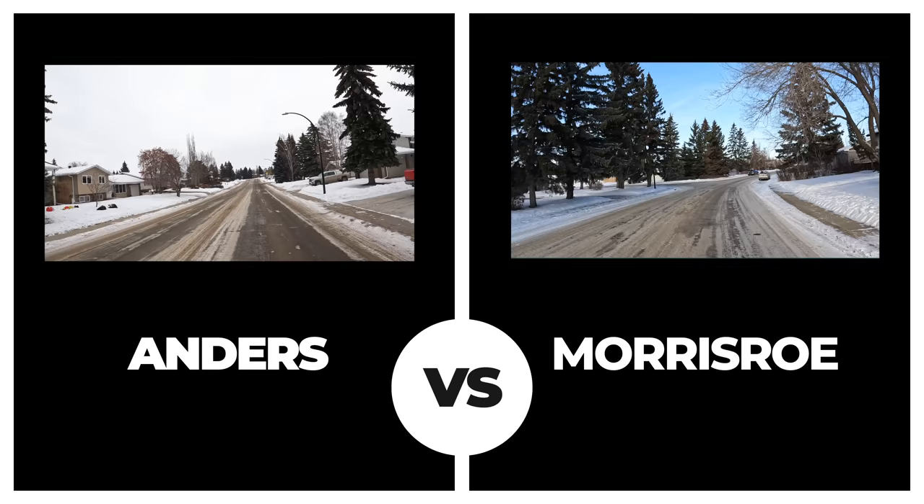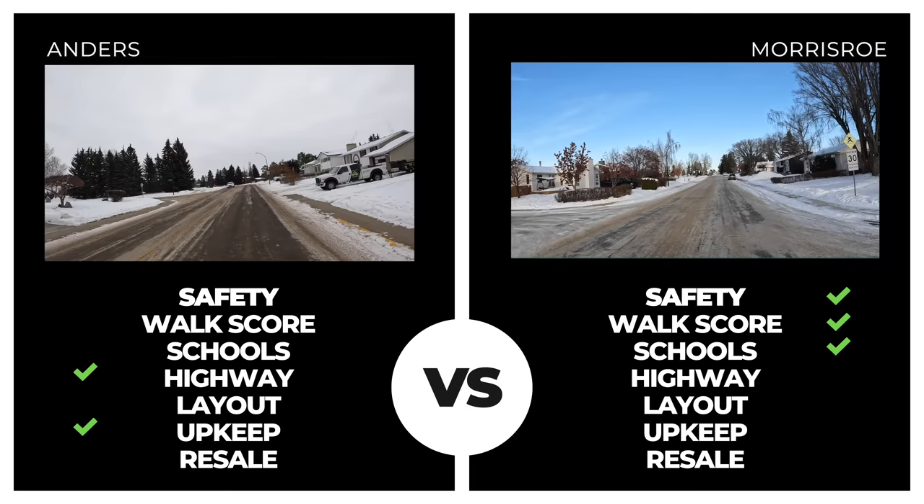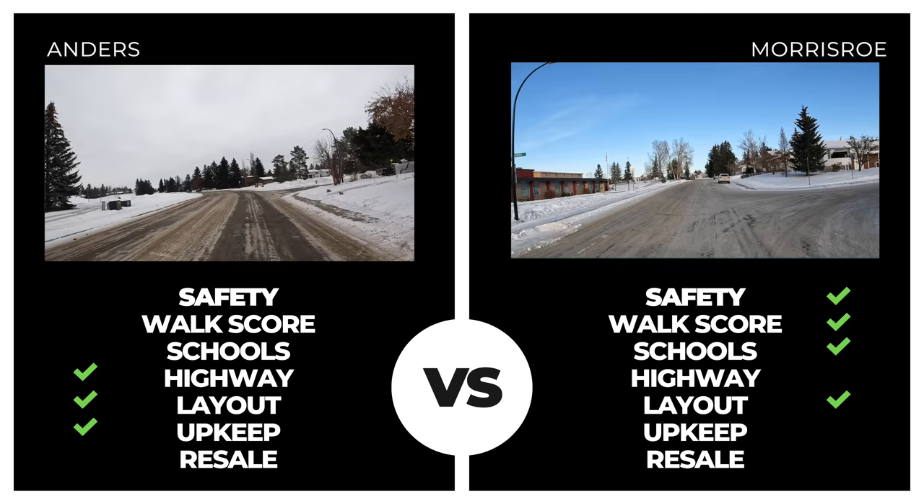Morris Row is next up on the list, posting superior safety numbers, a slightly superior walkscore, and a fantastic score for school proximity, although it did fall short on proximity to highway. Overall neighborhood upkeep was minimally behind Anders and layout was comparable. Morris Row posted an average sale value right near that of Anders, but based on bonus points due to proximity to multiple schools in the area, Morris Row takes the win.